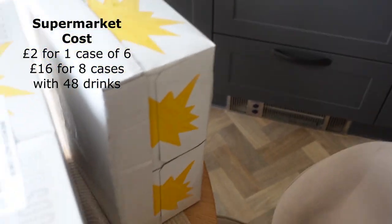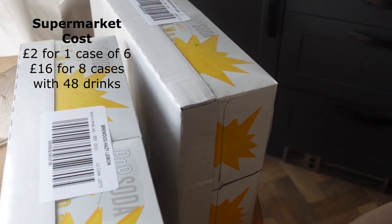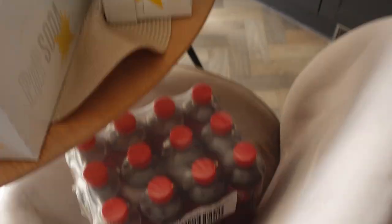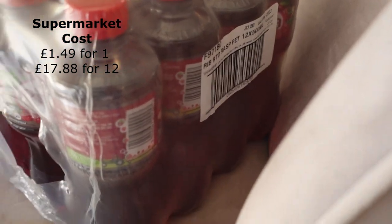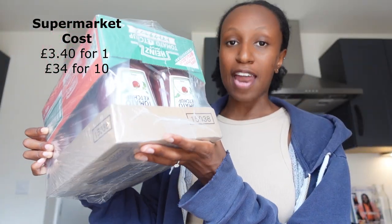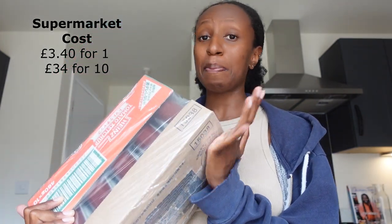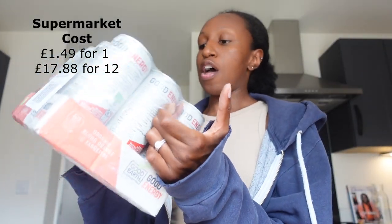There are pop soda drinks — four cases with six drinks in each, 330 millilitres each. Then we've got Ribena — 12 drinks at 500 millilitres each. We all know how expensive ketchup is these days, so we've got Heinz ketchup — 10 bottles of 400 millilitres each. That's a real bargain getting this in the £60 box.